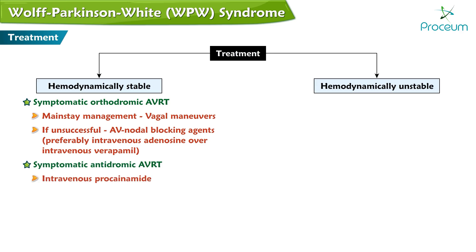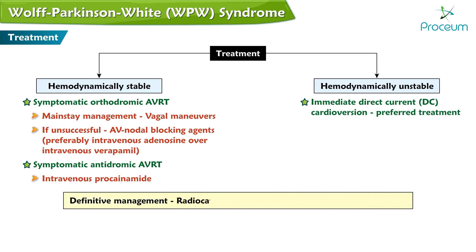For hemodynamically unstable patients, immediate direct current DC cardioversion is the preferred treatment. Definitive management of AVRT is radiocatheter ablation of the accessory Bundle of Kent.